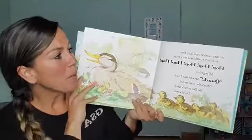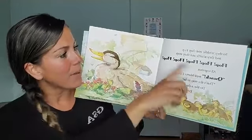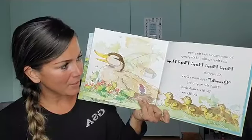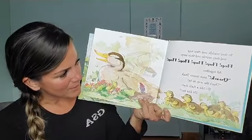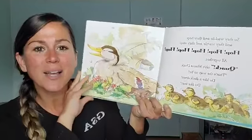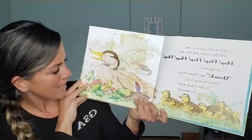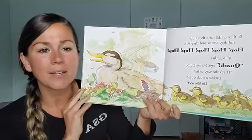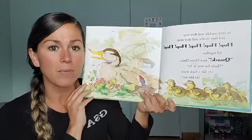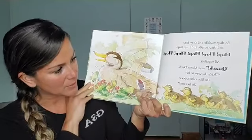They waddle and they hop and they scuttle and they stop. Flop, flop, flop, flop, flop, all together. Quack, says mama duck. That's the way to be — do like a duck does, do like me. So I hear rhyming words: 'be' and 'me.' And they are flopping. After this story I'll give you some ideas to get moving at home with some of the stuff that they do in this book.